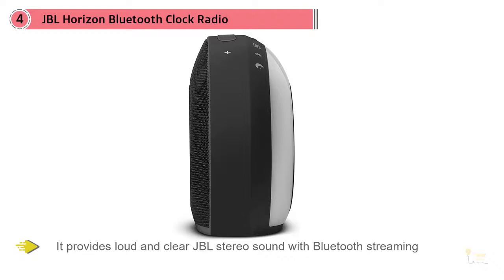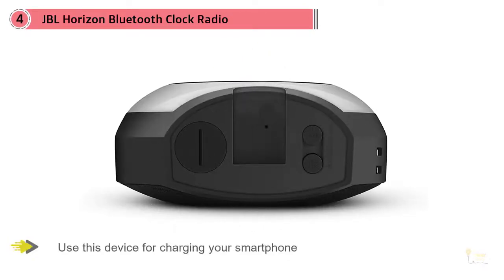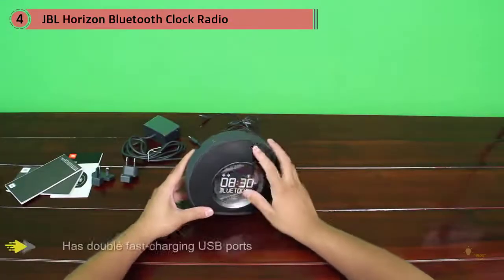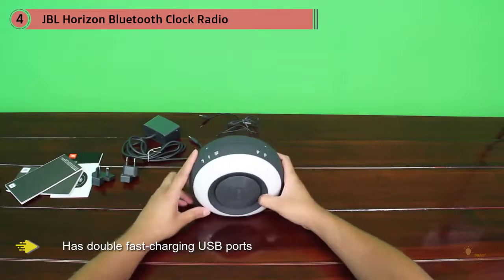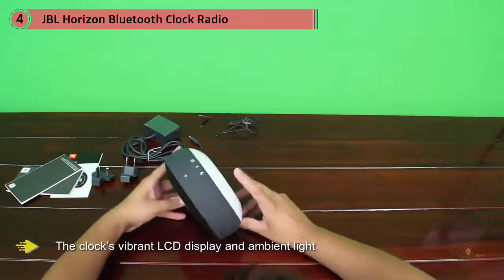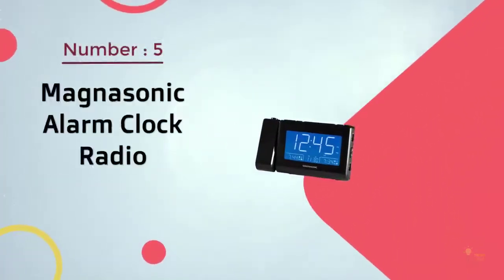It provides loud and clear JBL stereo sound with Bluetooth streaming, and can be used for charging your smartphone. The JBL Horizon has double fast-charging USB ports. See the time and date clearly thanks to the clock's vibrant LCD display and ambient light. Its Bluetooth connectivity allows you to connect to your phone, tablet, or laptop.